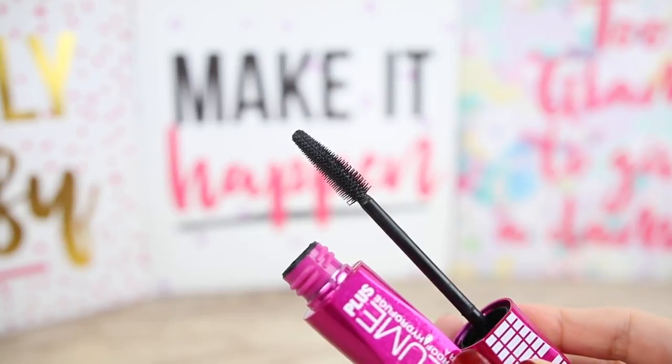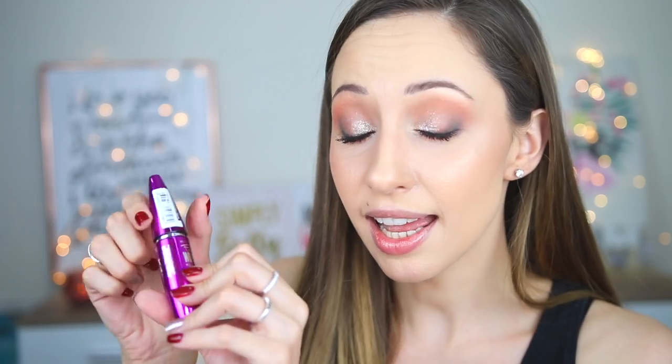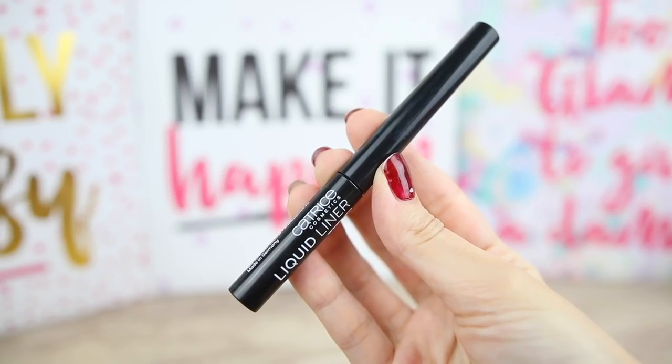For mascaras I will take two: the Wet and Wild Max Volume Plus Waterproof Mascara — the applicator has plastic spikes instead of bristles but I can work with it — and the Falsies Volume Express Mascara by Maybelline, my all-time favorite. It is ultra black and I love the volumizing effect it gives my lashes. For my brows I will have the Brow Wiz by Anastasia Beverly Hills in Medium Brown and also the Benefit Gimme Brow in shade 3. I have both on today and will give my opinion after holidays.